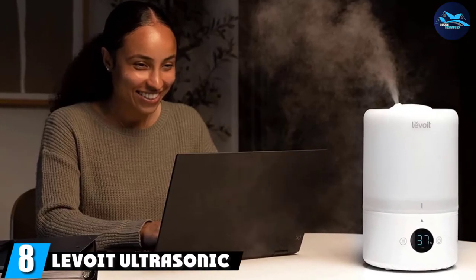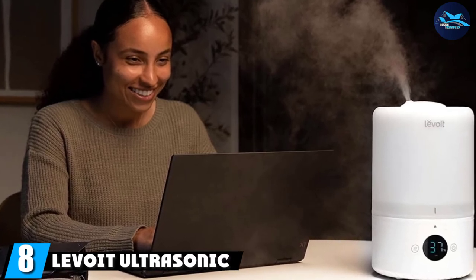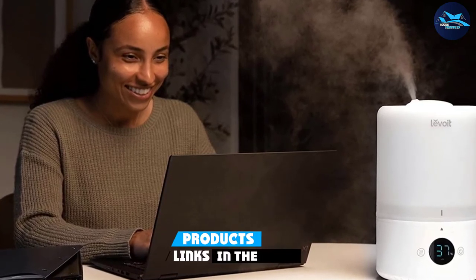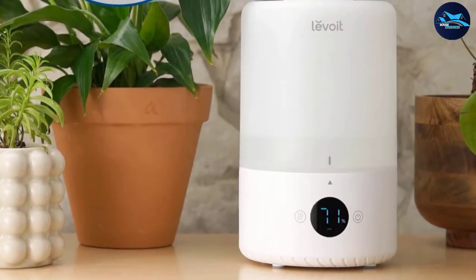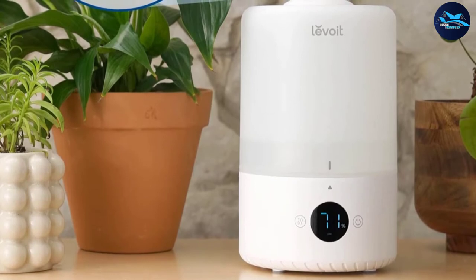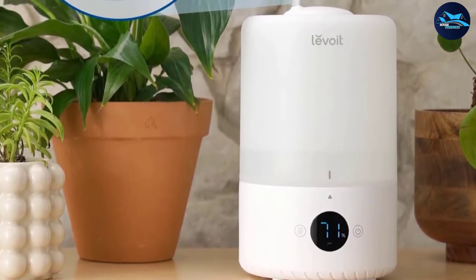At number eight, we have the Levoit Dual 200S ultrasonic cool mist humidifier. It looks like a stylish water jug but is actually a smart appliance that can run for 25 hours before it needs to be refilled. The portable Levoit Dual 200S holds 0.79 gallons and can cover up to 290 square feet.